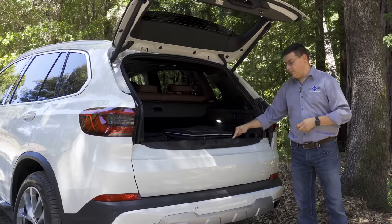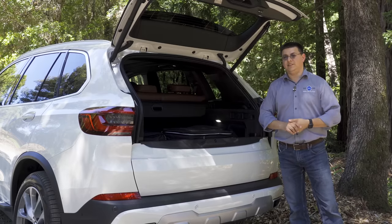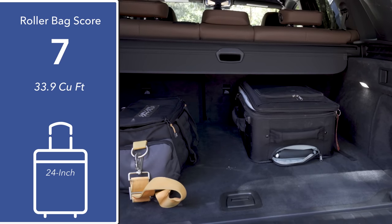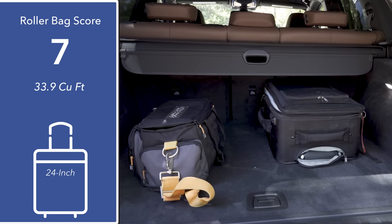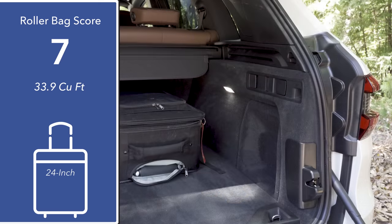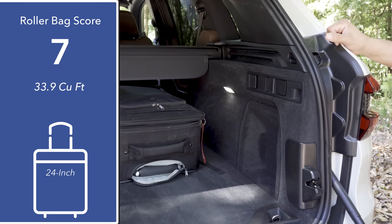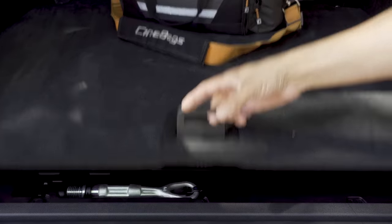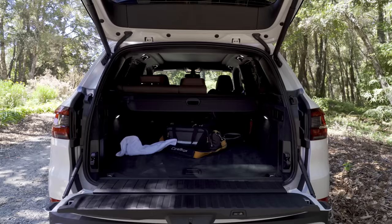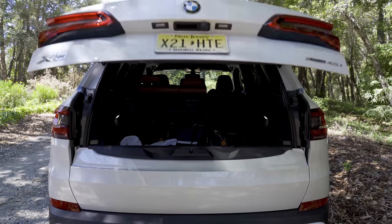This model also has a handy suspension lower button. It has air suspension, and pressing that button drops the vehicle down to make it easier to load larger and heavier cargo. At 33.9 cubic feet, the cargo area is a little bit smaller than some competitors — the Mercedes-Benz GLE holds 38.1 cubic feet — but still considerably larger than the average luxury compact crossover. We had no problem fitting a decent number of 24-inch roller bags. There are 12-volt power ports back here, you can fold the rear seat backs from the cargo area, and the tailgate and liftgate both power close.